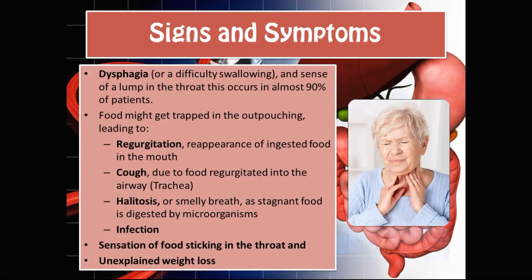What are some of the signs and symptoms that a patient with Zenker's diverticulum would experience? Dysphagia, or difficulty in swallowing, and a sense of a lump in the throat — this occurs in almost 90% of patients. Food might also get trapped in the outpouching, leading to regurgitation, cough due to food regurgitated into the trachea, halitosis or smelly breath as the stagnant food is digested by microorganisms, infection, a sensation of food sticking in the throat, or unexplained weight loss.